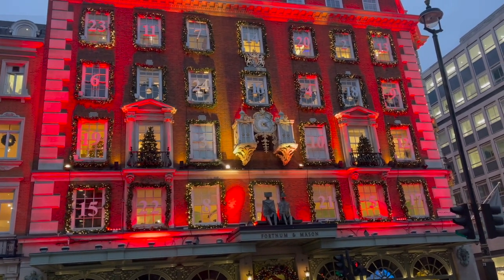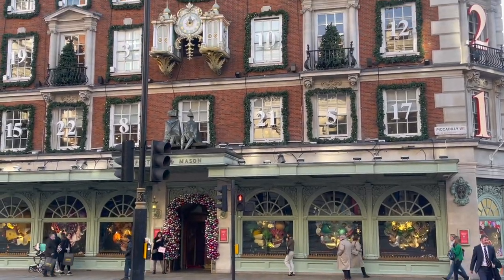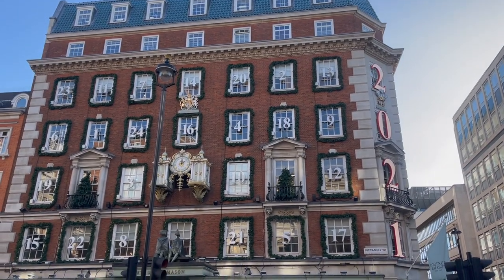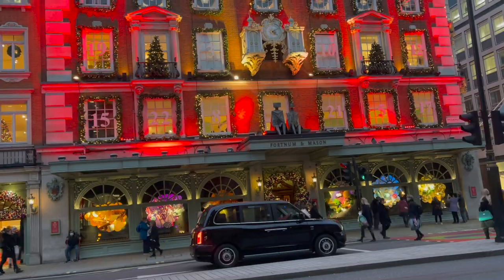Fortnum's is such an iconic store all year round but it's extra special at Christmas, and you all know how much I adore Christmas. So I decided, rather than lumping it in with my London vlog, this store tour deserved to be a video all of its own.